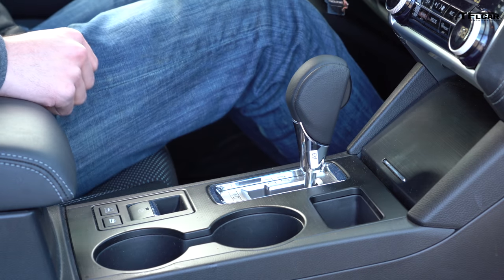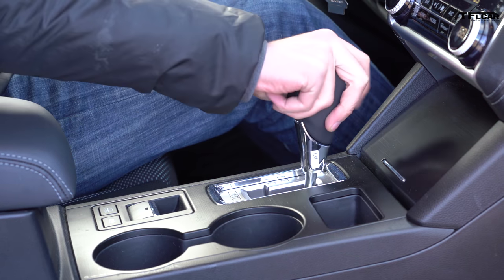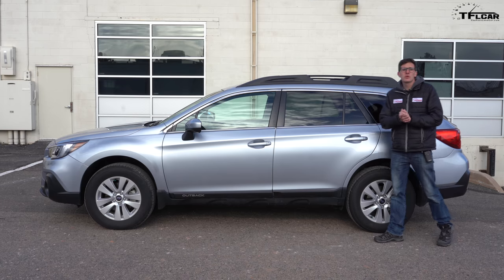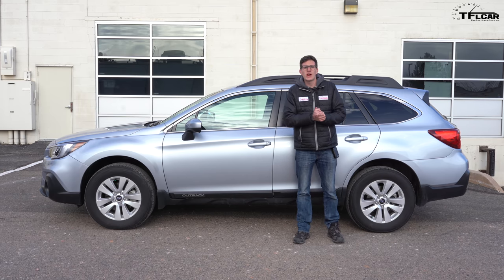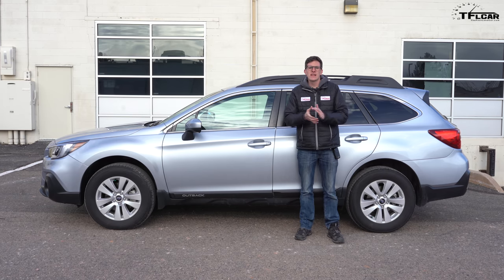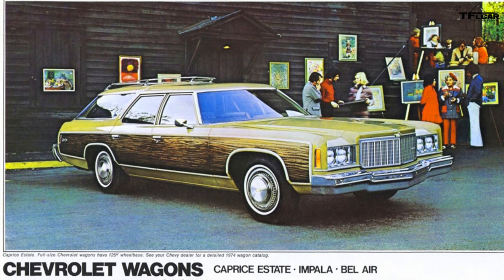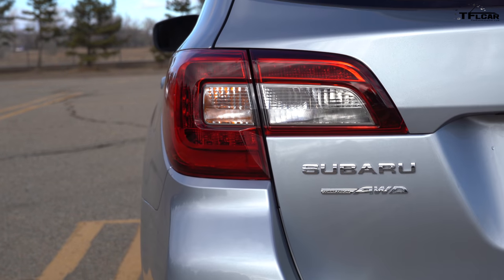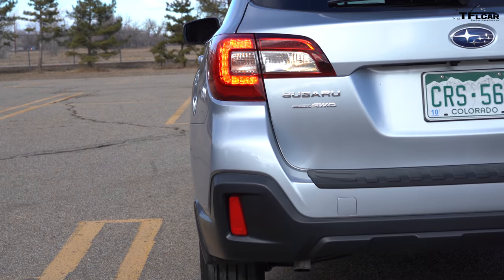Don't expect three speeds of American slush in the transmission. This new Subaru has infinite ratios of Japanese rubber band CVT goodness. And then, of course, there is the ground clearance. At almost nine inches, this Subaru Outback has ground clearance more in line with a 1974 Jeep CJ than a 1974 Chevrolet Capri station wagon. And just like that Jeep CJ, it can send power to all four wheels — well, at least not in four inches of snow.